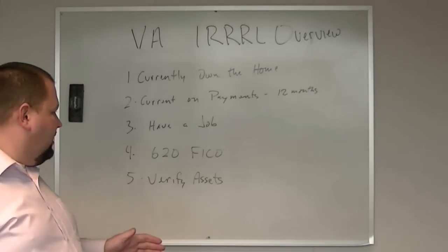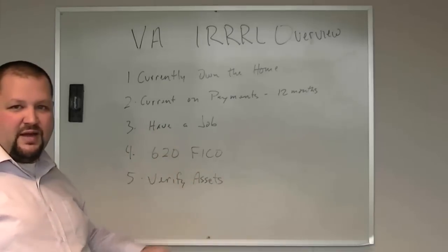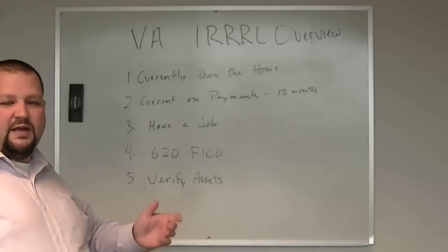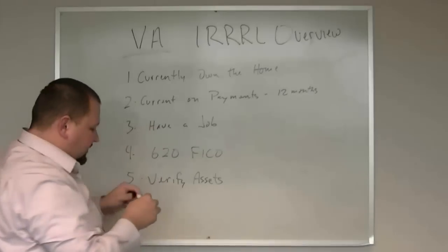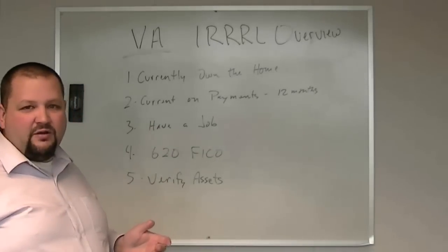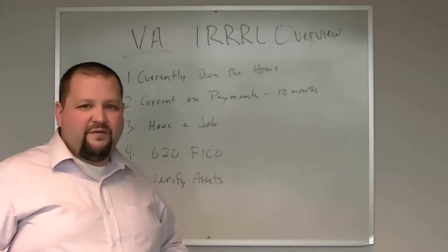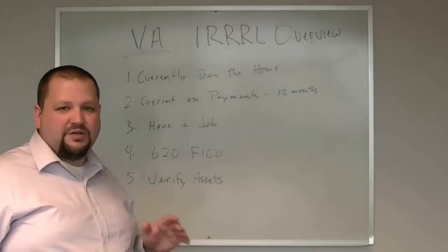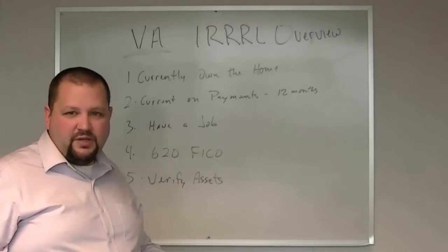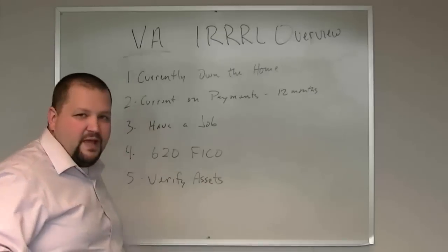We'll show you how that works at the end of the video. It's a very simple, easy transaction — the qualifications are super easy. And I should say, this is for VA loans. You do have to have a current VA loan to take part in this refinance program. If you don't have a VA loan — say you've got an FHA, conventional, or USDA loan — there are other programs available, so get in touch and we'll help you learn more about those. But for this, you have to have a VA loan.